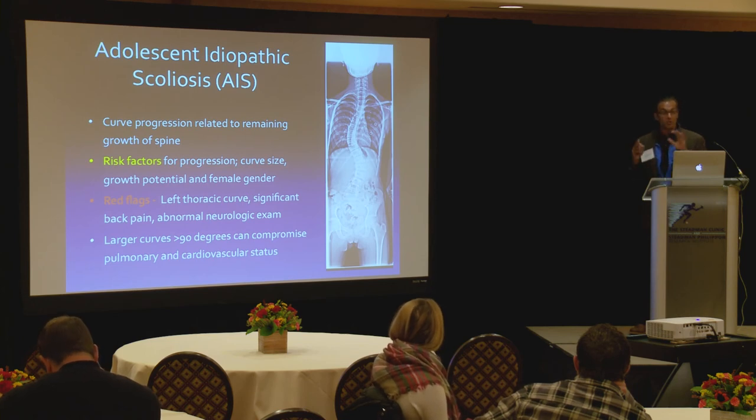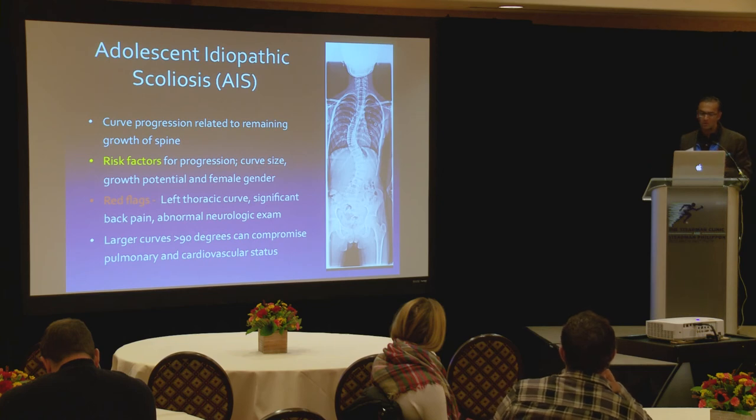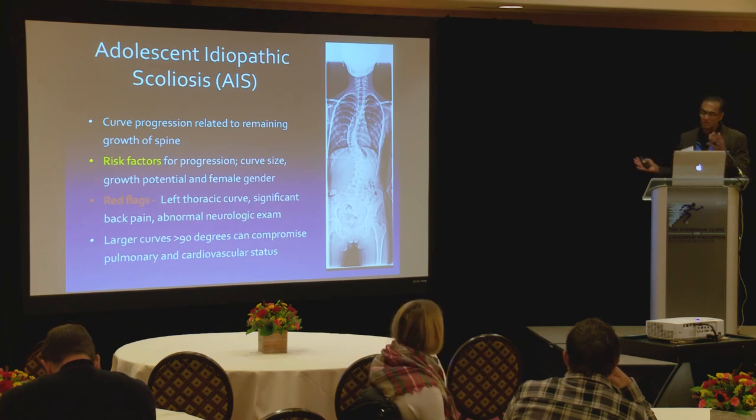We have to identify red flags. Remember these are typically right thoracic curves, so a left thoracic curve is not normal. Also, kids with scoliosis don't typically complain of back pain — that is not the norm. It takes a minute to settle in, because you'd think a curved, malaligned spine has to hurt, but significant back pain in a child with scoliosis is a red flag. The neurologic exam is the most important thing.